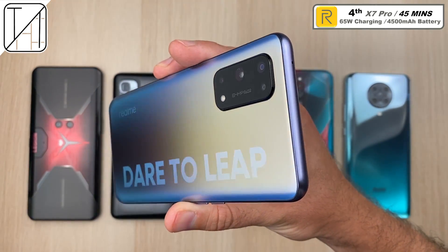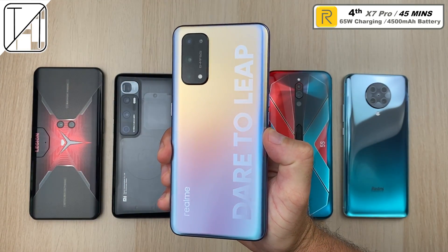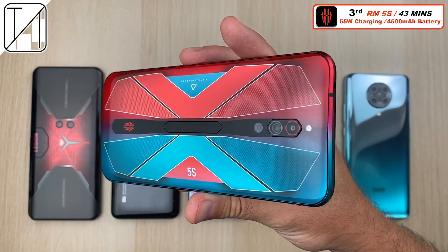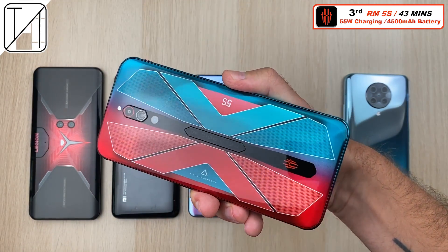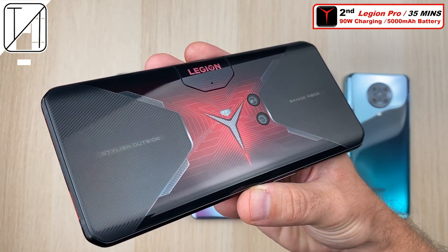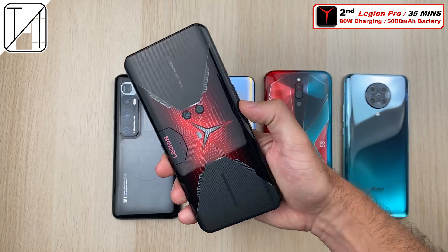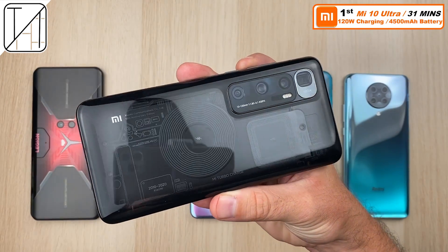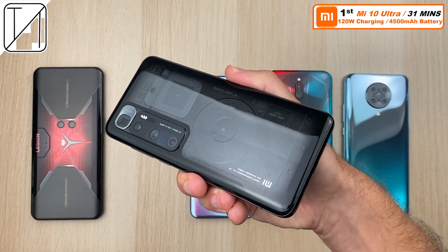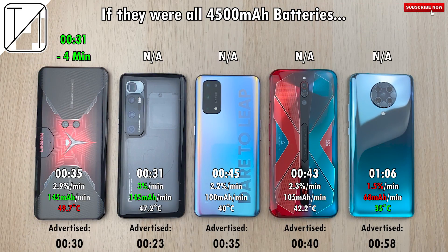Fourth place is the Realme X7 Pro, advertised to do it in 35 minutes — we got 45 minutes with that 65W charging block included in the box. Third place, not far from the Realme, is the Red Magic 5S at 43 minutes with its 55W brick — advertised at 40 minutes, so pretty close. Second place is the Lenovo Legion Phone Pro at 35 minutes with its 90W dual charging — advertised at 30 minutes, not too far off. And first place is the Xiaomi Mi 10 Ultra with that enormous 120W block bundled in the box, finishing in 31 minutes, though advertised at 23 minutes.